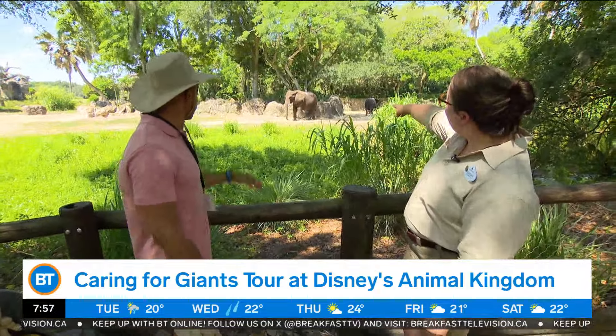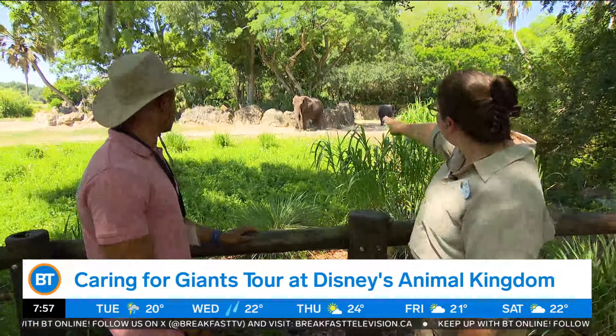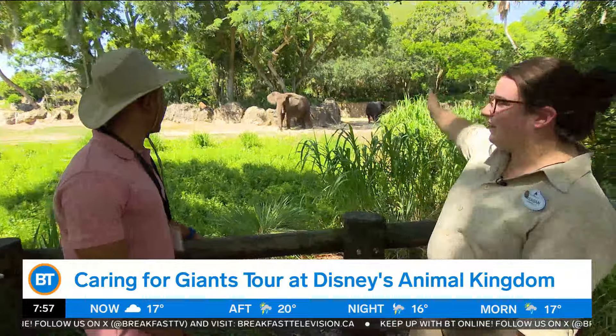Wait, who is this right here in front of us, flapping her ears? This right here is Miss Basha. She's actually mom to Kionga, who's down to the right-hand side.